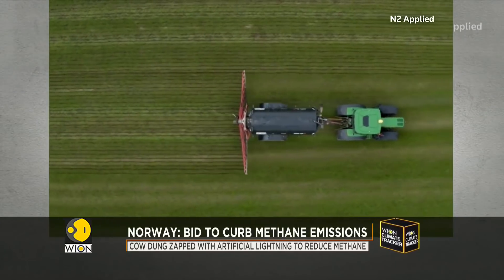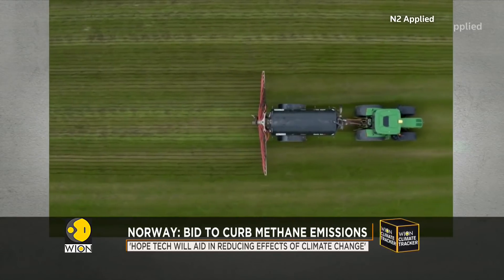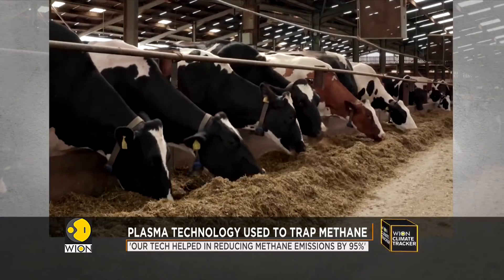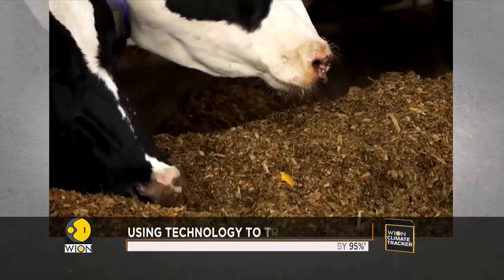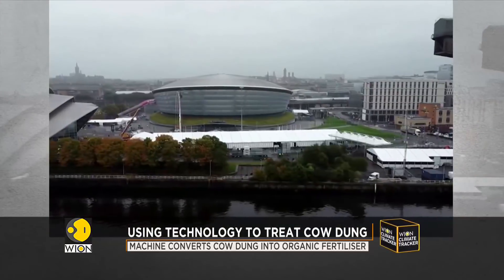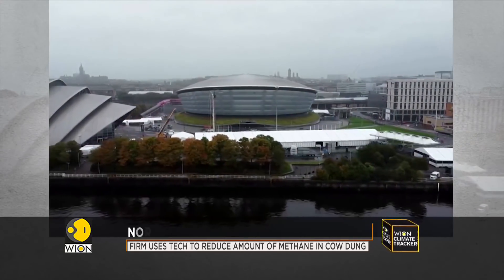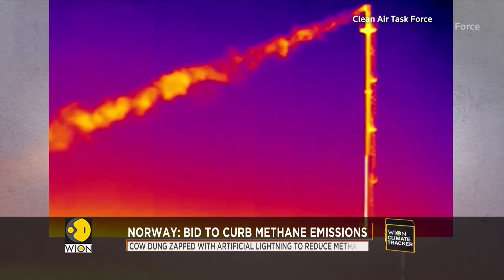Methane has 80 times the heat-trapping potential of carbon dioxide, but it stays in the atmosphere for a shorter time. That means that reducing methane emissions can have a more rapid impact on the climate. At the COP26 Climate Summit, over 100 countries committed to the Global Methane Pledge, which aims to reduce methane by 30 percent by 2030.